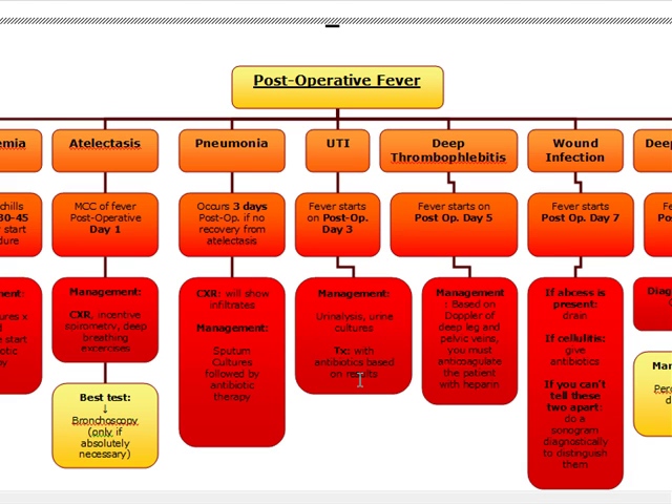So on day one post-op, atelectasis is the most common cause of post-op fever. On day three, we can get pneumonia or UTI. If it's pneumonia, it's usually because of an unrecovered atelectasis and we do sputum cultures followed by antibiotic therapy. If it's a UTI, we manage with urinalysis and urine culture and treat with antibiotics based on the results.